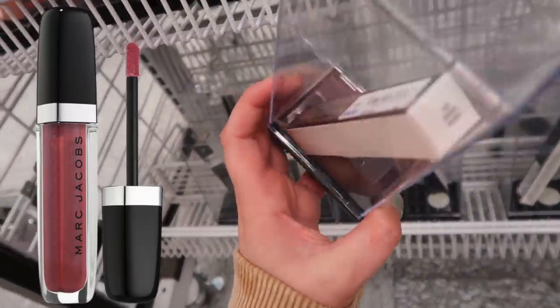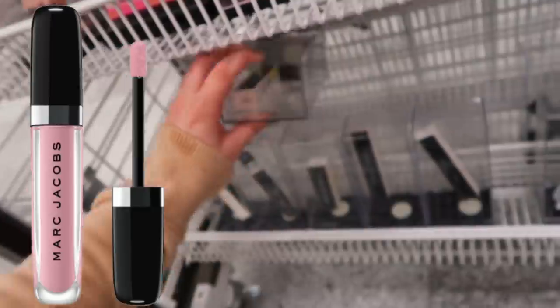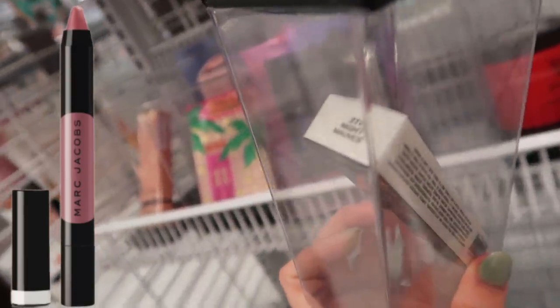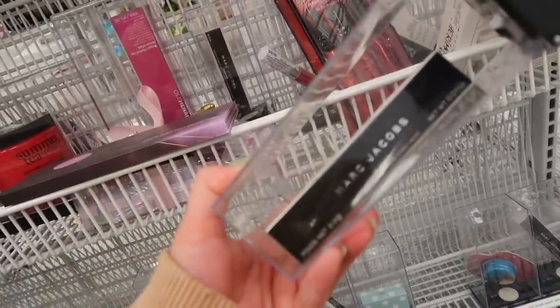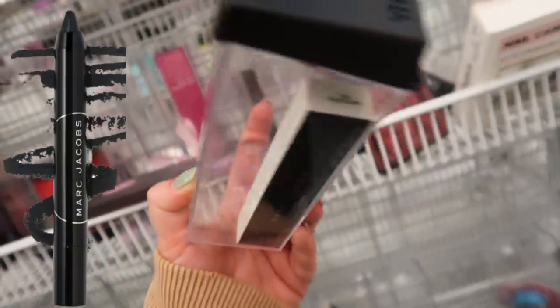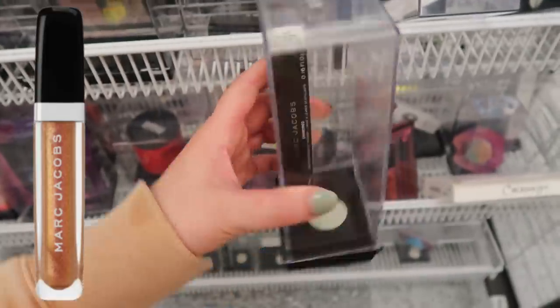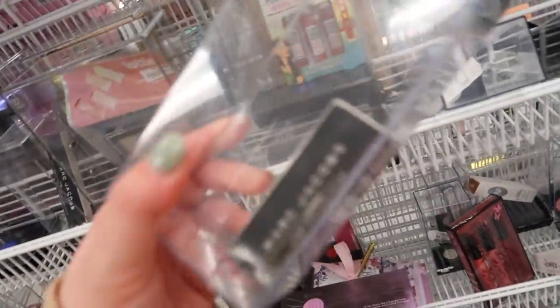I found another gloss here in Rebel Rebel. Again these are $5.99, originally around the $20 price range. This gloss is called Want Me. This one is called Pink Steam. There's also a Lamarck liquid lip crayon in Night Moths for $4.99. Here's another liquid lip crayon in Blacker, which is usually a black shade, also $4.99. And this gloss in the shade Electric, plus one more lipstick in the shade Detox.